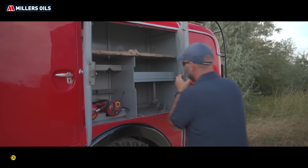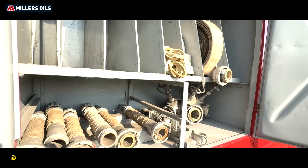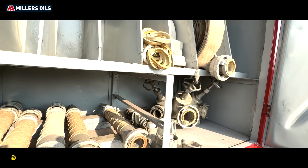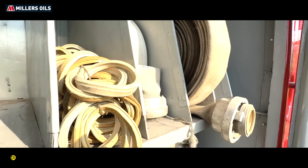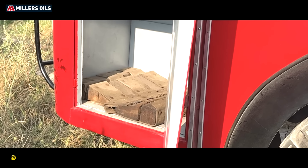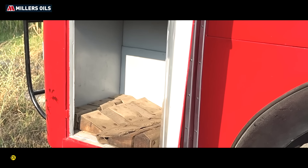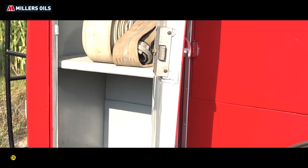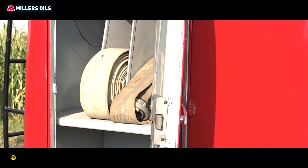Nagyon finoman csukódik. Menjünk át a másik oldalra. Nézzük meg, hogy mik vannak egy ilyen korabeli, egy ilyen 57-es, 50-es évek beli tűzoltóban. Ugye itt ült a nyolc tűzoltó, itt hordták a felszerelést. Minden tér teljesen különálló. Ugye itt elsősorban a tömlő csatlakoztatható eszközök voltak elhelyezve benne, elég jól lehetett benne férni. Nagyon fontos, hogy középen a két szertér között van a víztartály.